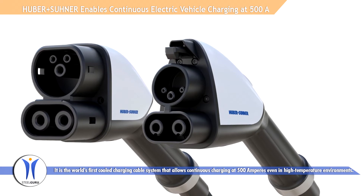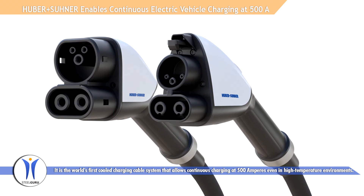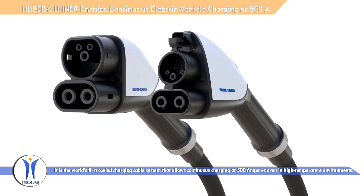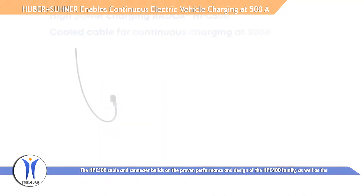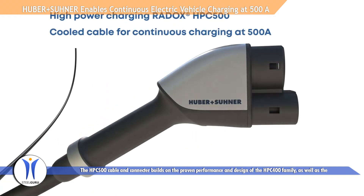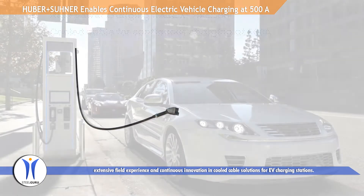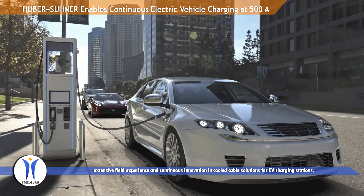It is the world's first cooled charging cable system that allows continuous charging at 500 amperes even in high-temperature environments. The HPC500 cable and connector builds on the proven performance and design of the HPC400 family, as well as extensive field experience and continuous innovation in cooled cable solutions for EV charging stations.